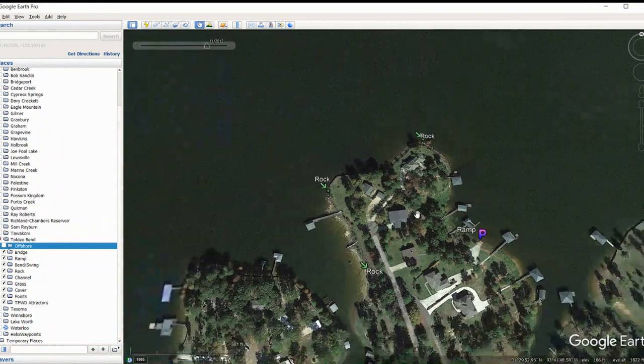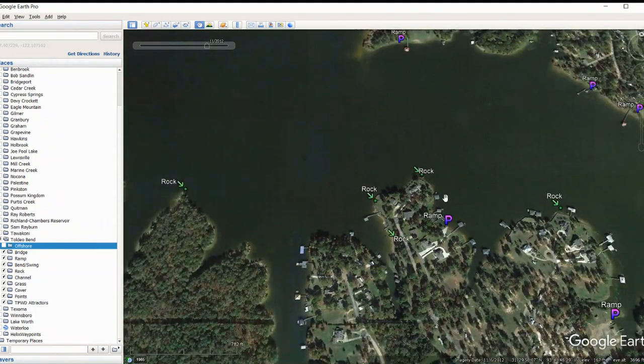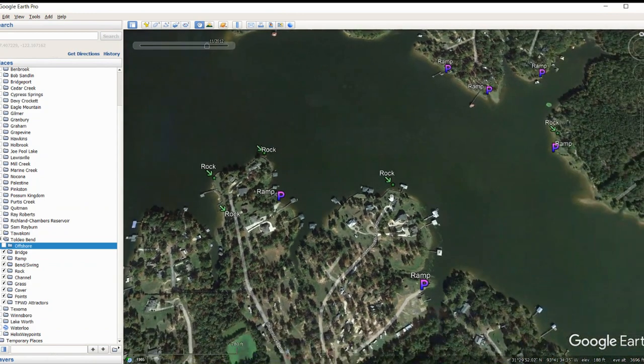That rock pattern has worked very well for me over the years. With shallow diving crankbaits, spinnerbaits, and chatterbaits around rocks — but my two primary methods are a square bill and a shaky head if they don't want something moving. Square bill is my number one go-to around shallow rocks. You've got rocks off this point, and there's a ramp back in here too. Try the ramp pattern — go to the personal ramps, not the main ramps. Fish the rocks around the edges of those ramps, and if there aren't rocks, fish the very end of the ramp.